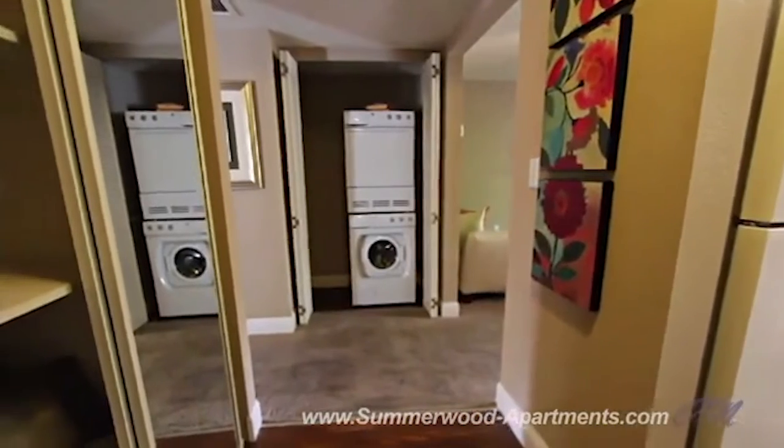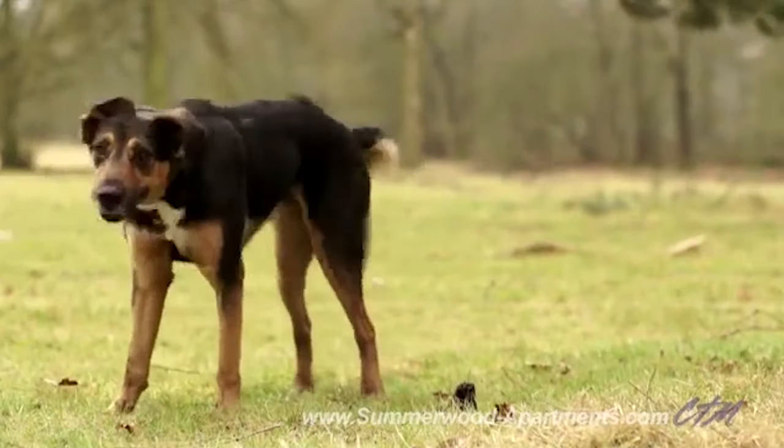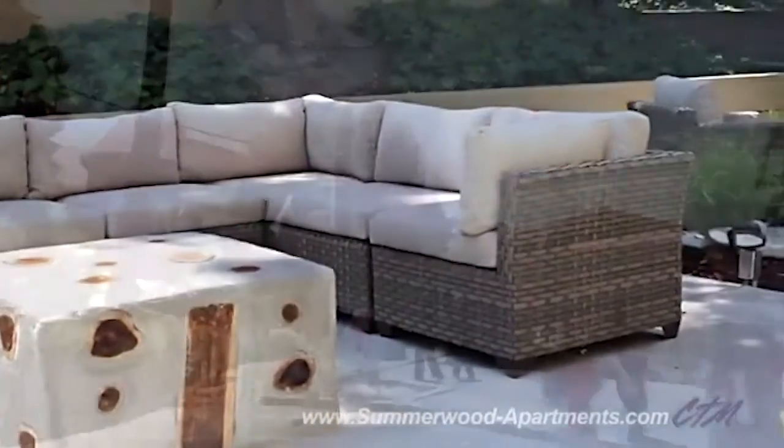A dog perks up in grass. Pet-friendly, Summerwood is ideal for outdoor enthusiasts. A hot tub and pool in a sprawling courtyard surrounded by day beds and lounge seating. People flock to a gatehouse with slanted roofs. In addition to a dog park, swimming pool, and picnic and grilling station, the community is right next door to Henry Schmidt Park.